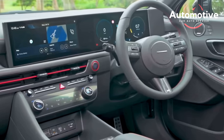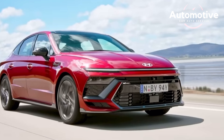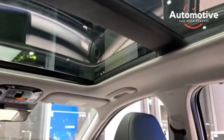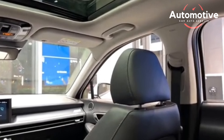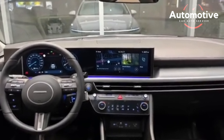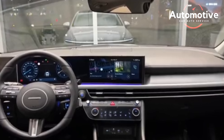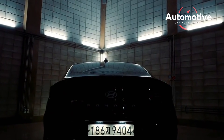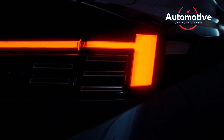The Sonata retains its current powertrains, comprising a 191-horsepower 2.5-liter four-cylinder, a 180-horsepower turbocharged four, and an N-Line model with a 290-horsepower turbocharged four. All-wheel drive joins the options list for vehicles with the 2.5-liter four. The 195-horsepower Sonata hybrid, which posts strong fuel economy numbers, also carries over.